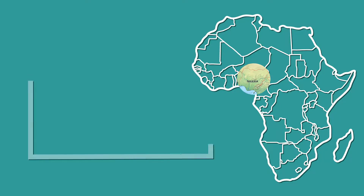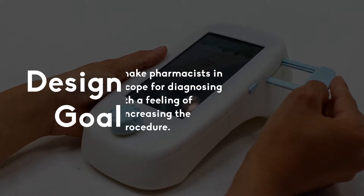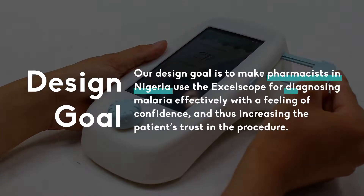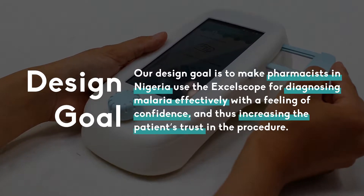Nigeria is the most populous country in Africa and is located in the west of the continent. In Nigeria, over 90% of the population is at risk of malaria infection. Our goal is to make pharmacists in Nigeria use the exoscope for diagnosing malaria effectively with a feeling of confidence, and thus increasing the patient's trust in the procedure.